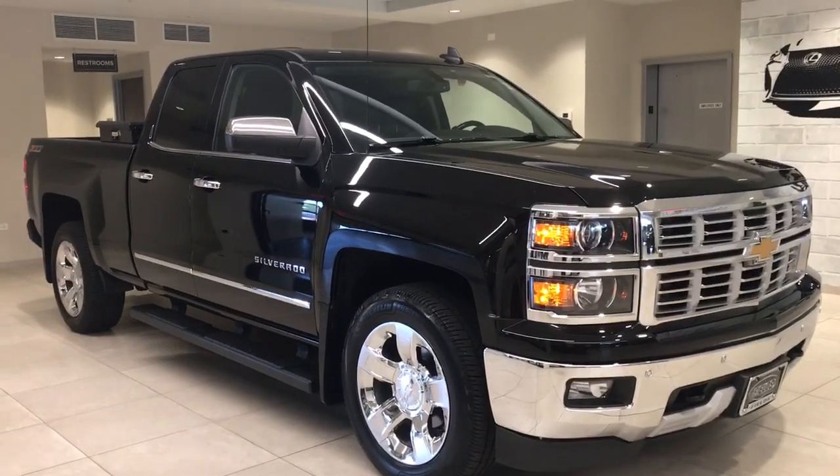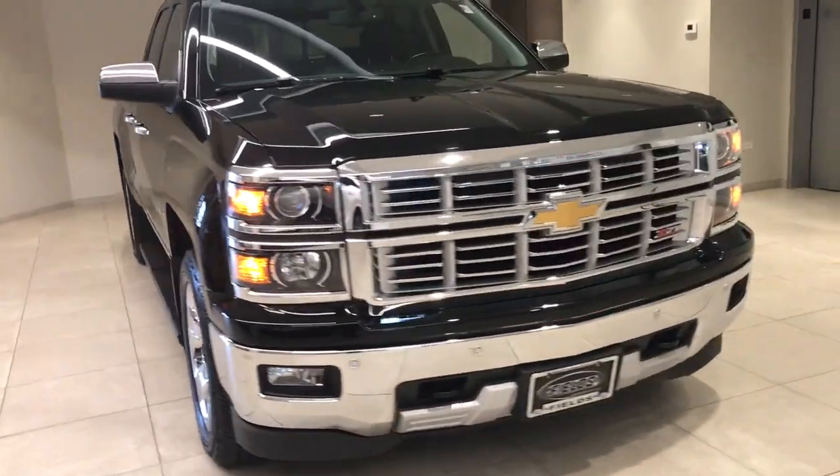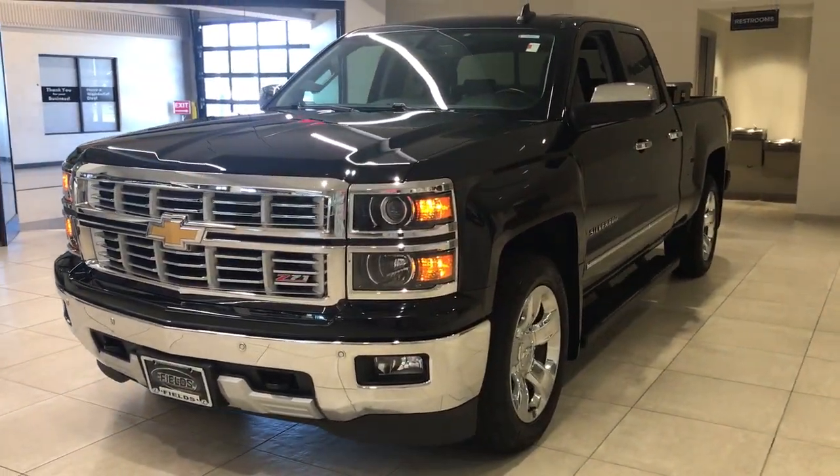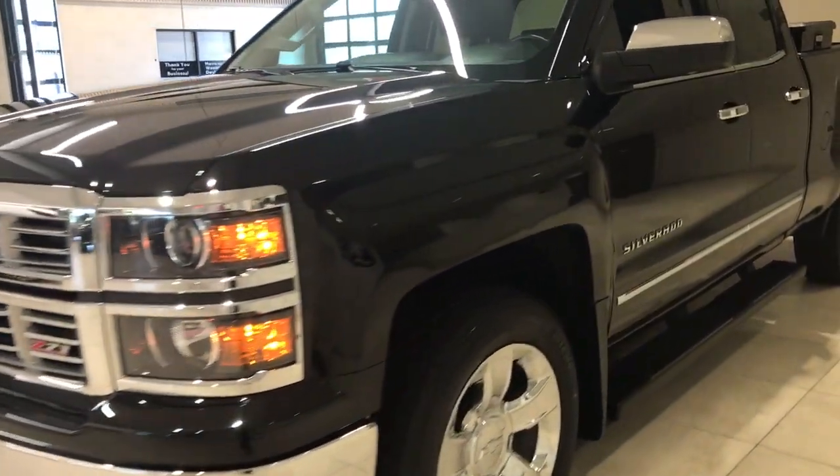Can you see yourself in the 2015 Chevrolet Silverado 1500? With less than 90,000 miles on the odometer, this vehicle provides excellent value.